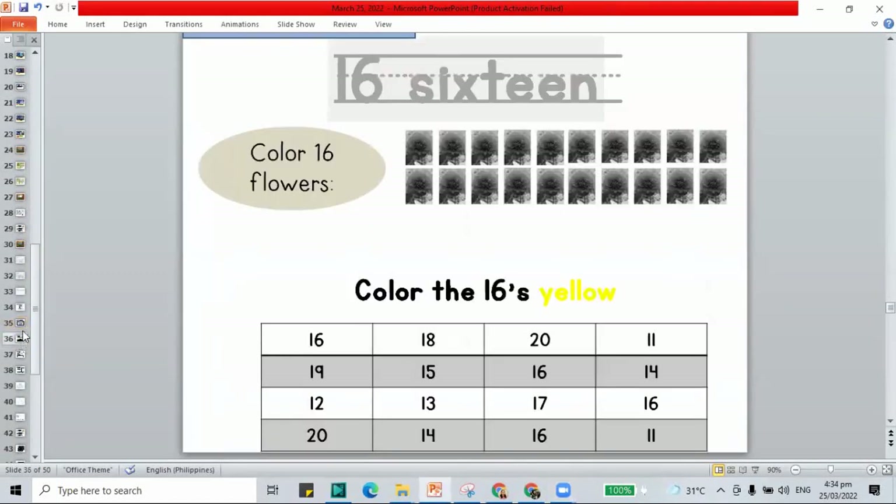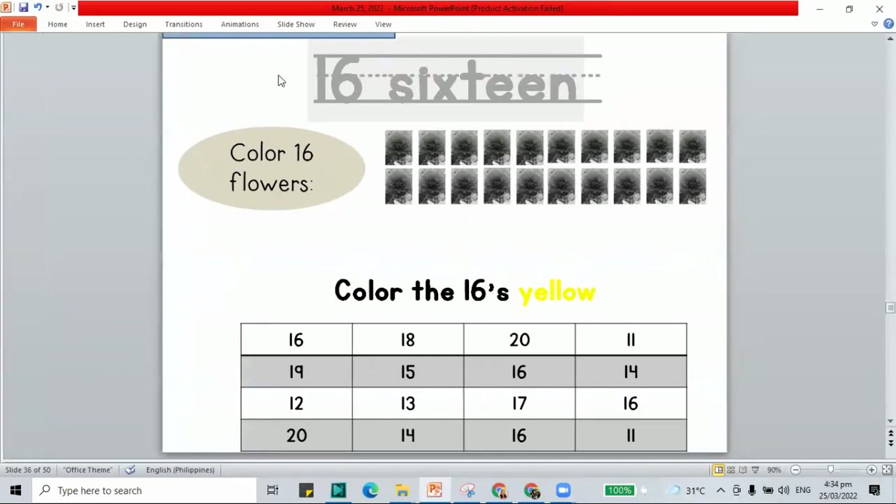The next work is to trace our number 16 — 1 and 6 makes 16 — and spell out S-I-X-T-E-E-N. Let's color all the flowers — there should be 16. We count: 1 through 16. We have 16 flowers.